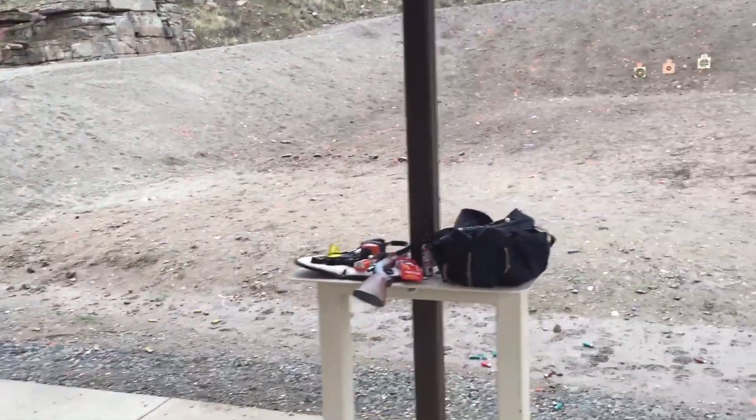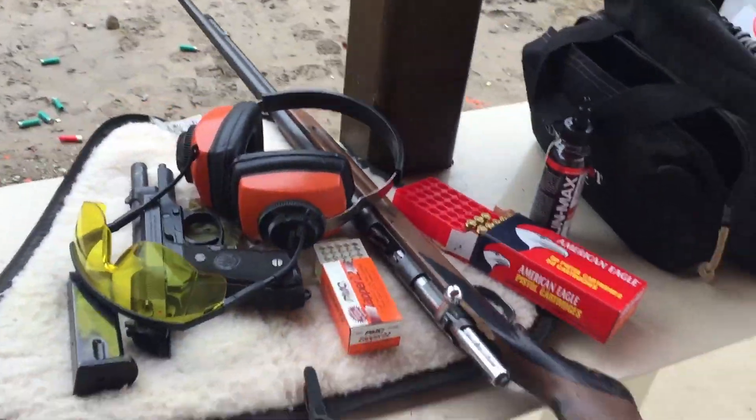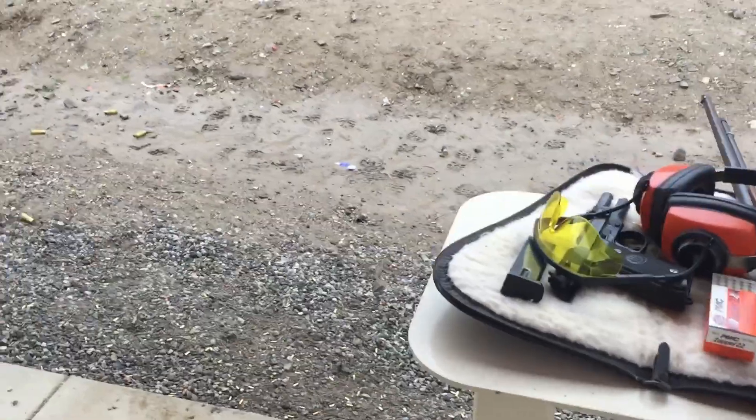I've been shooting the .22 and the 9. Old-school Model 34 .22 Remington and Beretta 92F from Italy. Having some good times. Been a little while — getting that Beretta feel for it again. Riding gun.